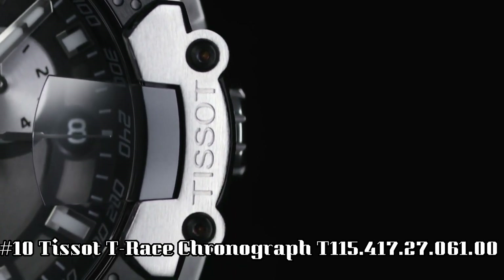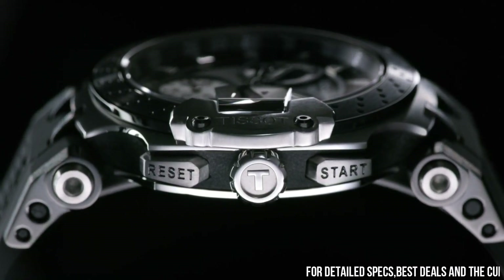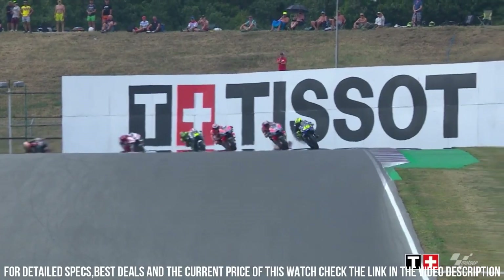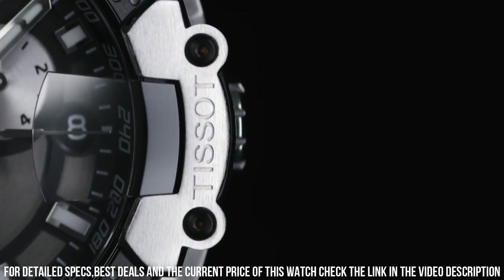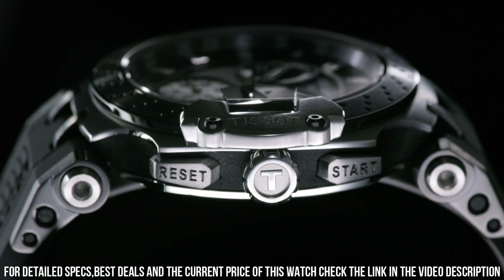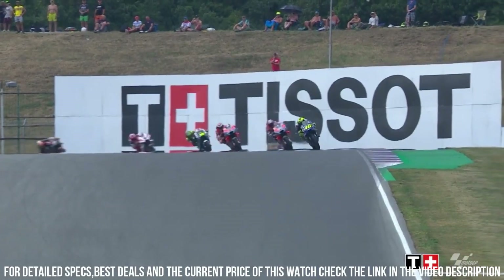Number 10: Tissot T-Race Chronograph T115-417-2706100. Case size 43 mm, bandwidth 22 mm, case thickness 12.25 mm, Swiss Quartz movement, 316L stainless steel case with black PVD coating, index dial type, date, silicone bracelet, standard buckle closure. Water resistant up to 10 bar, 100 m or 330 ft — suitable for short periods of recreational swimming and showering, but no diving or snorkeling.